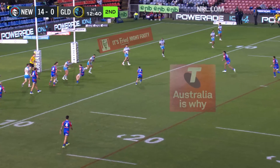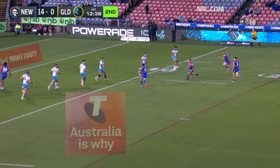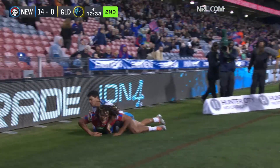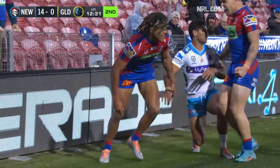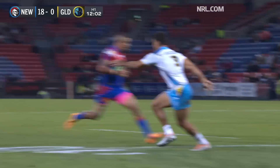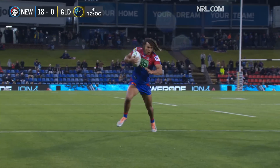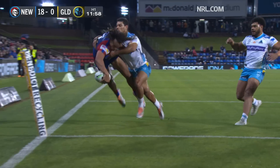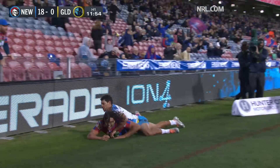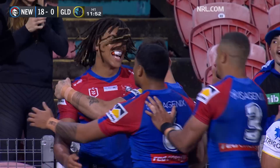Newcastle looking for their fourth. Comes through to Milford, there's the floater. Young has to wait for it, takes it — oh, he might have just done it! Surely not! Milford just sums up the situation, knows there's space on the outside — at least 10 to 15 metres — and he's still had a bit of work to do. That's a brilliant foot down.